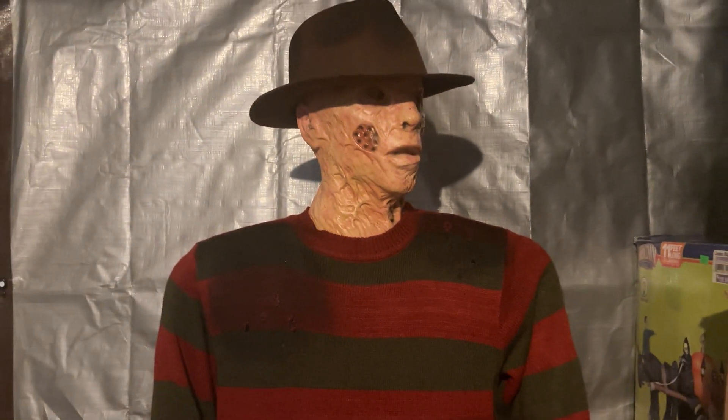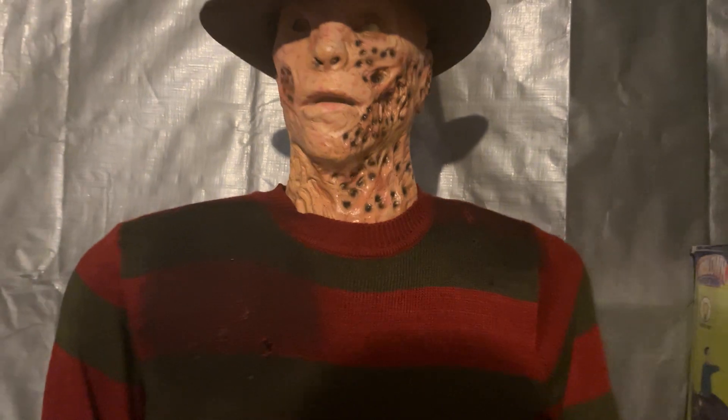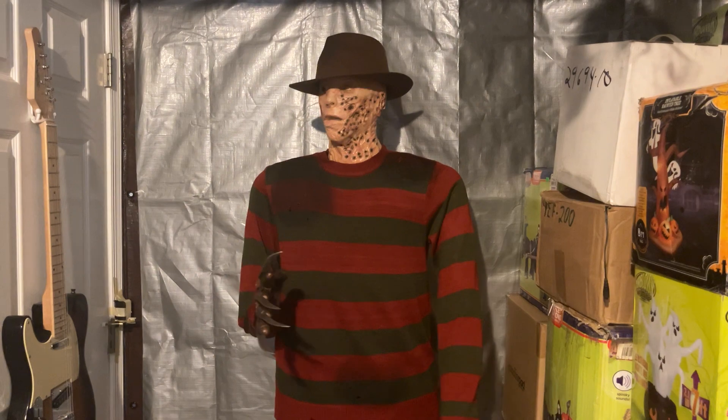"I'm your nightmare." "You have nothing to worry about." "This one hurt just a little bit."